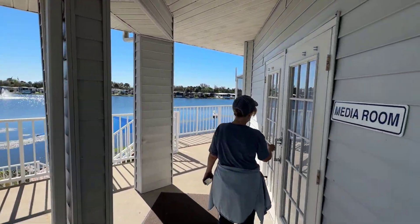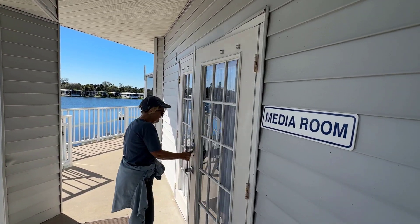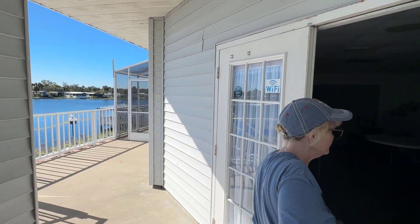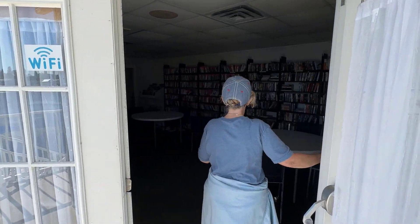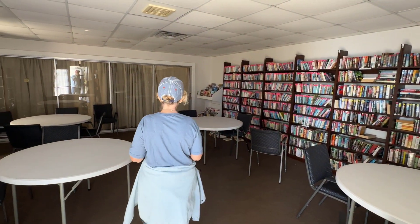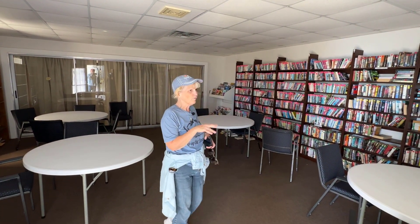This is the media room right here, and they have tons of books in here, magazines, and a few games, so you could grab a book and head on down to the pool and relax.